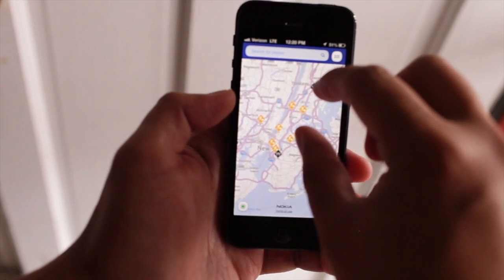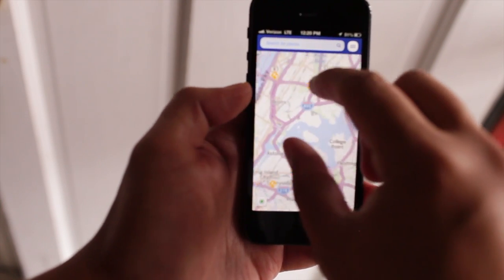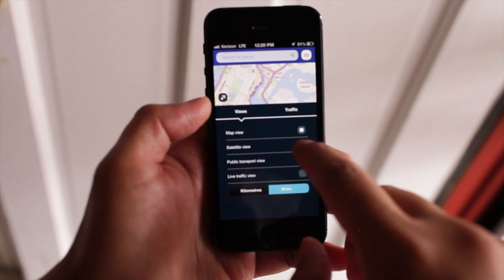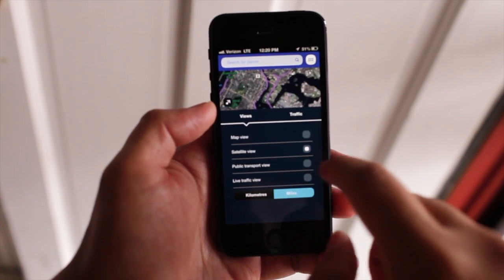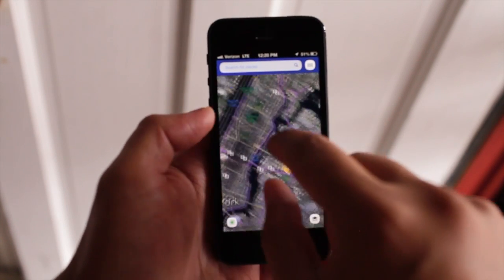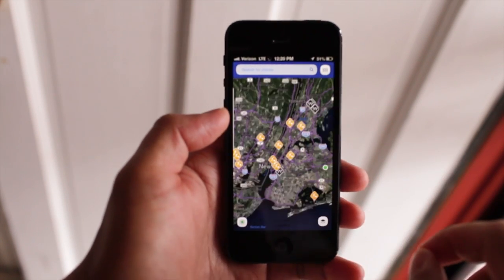Nokia Maps works great. Here's New York City. As you could see, you could pinch to zoom. You could change to satellite view, public transport view, live traffic. Here's a satellite view of New York City — let me just zoom out.